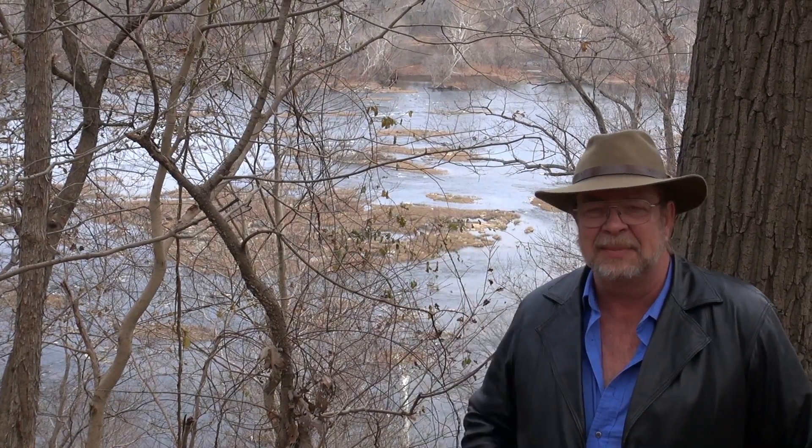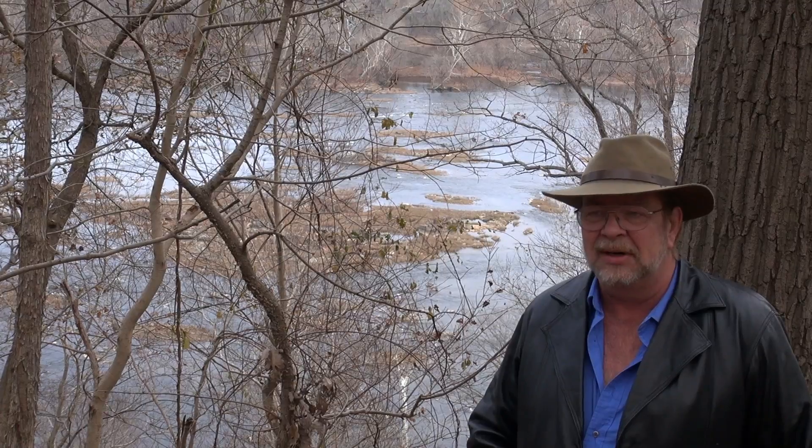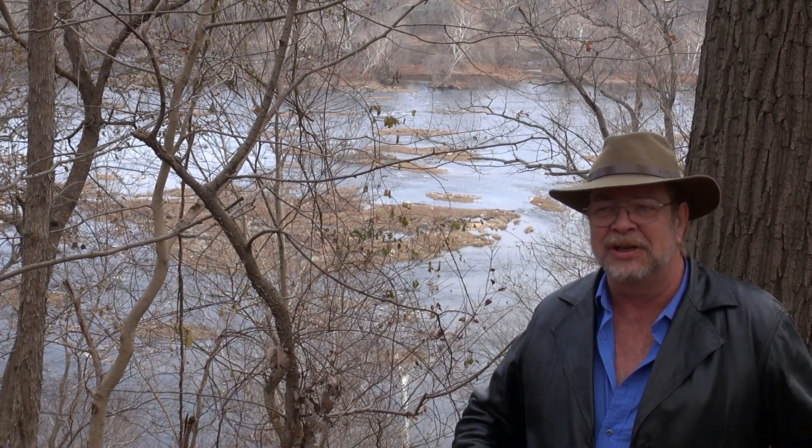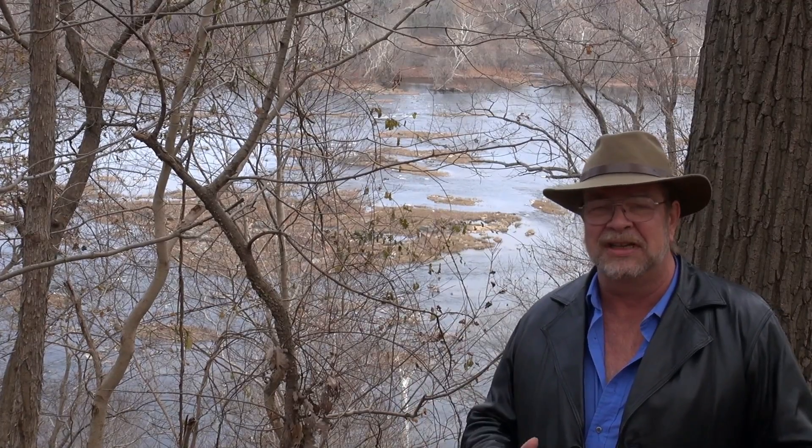You can see in the background behind me on the far side is the Potomac River. I have a friend that asked me about the Potomac River and what it was like further upstream, so I thought I'd take this opportunity to explain why Washington DC — where the Capitol Mall and the White House are — is located where it is.